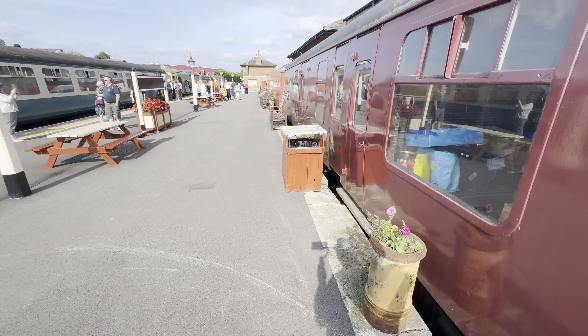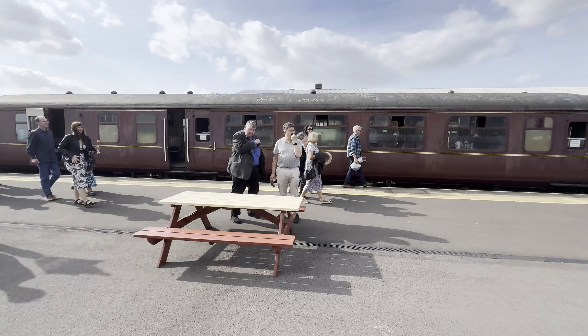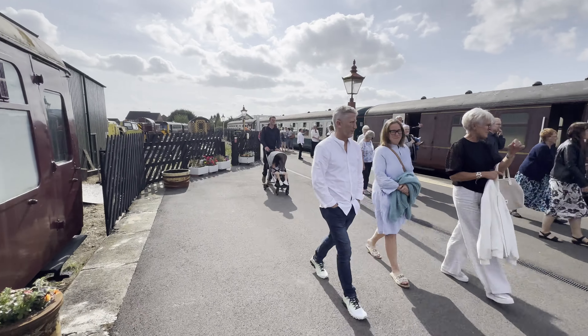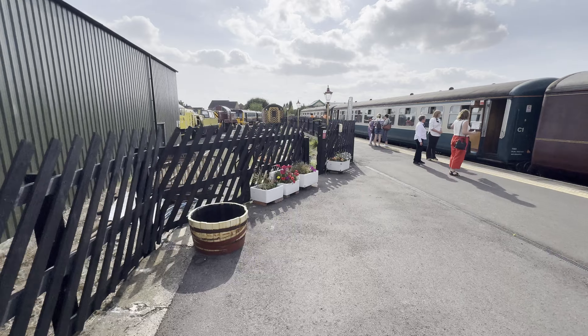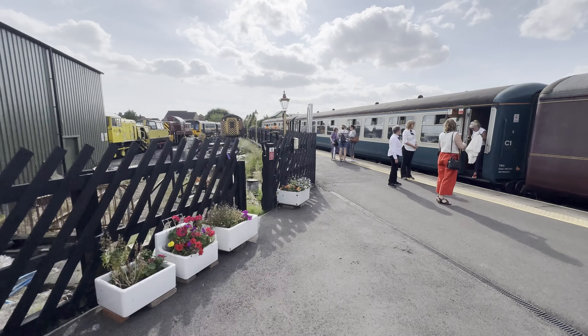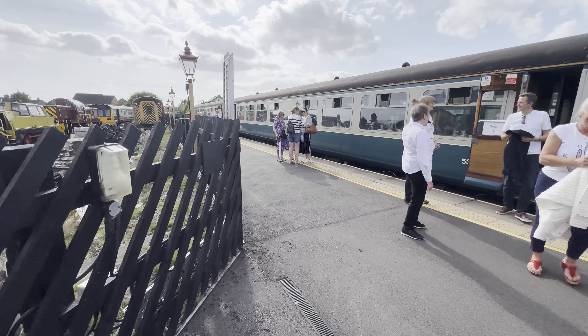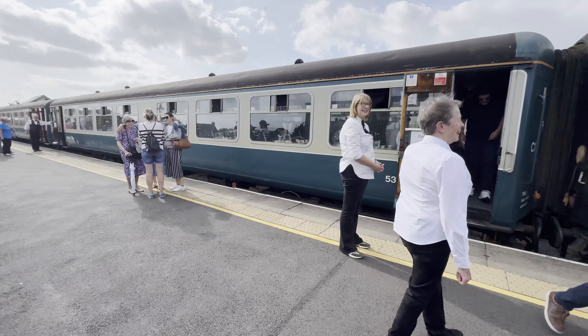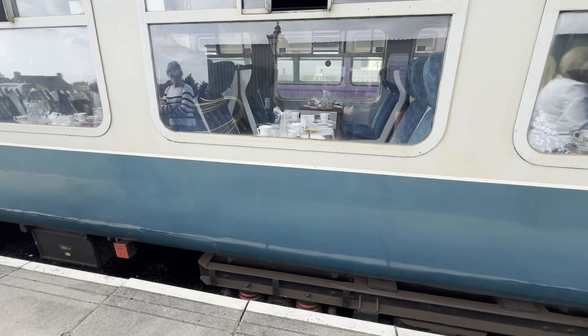Lovely blue seats. This is the dining car. Lovely. It's happening — it's exciting.